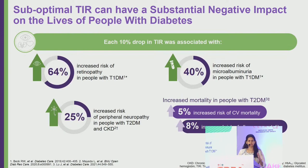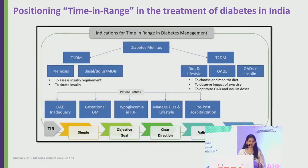Each 10% drop in time in range is associated with 60% more retinopathy, 40% more nephropathy, 20% more neuropathy, a 5% increased risk of cardiovascular mortality, and an 8% risk of all-cause mortality. Newer studies building on landmark trials like UKPDS and DCCT continue to investigate these parameters.